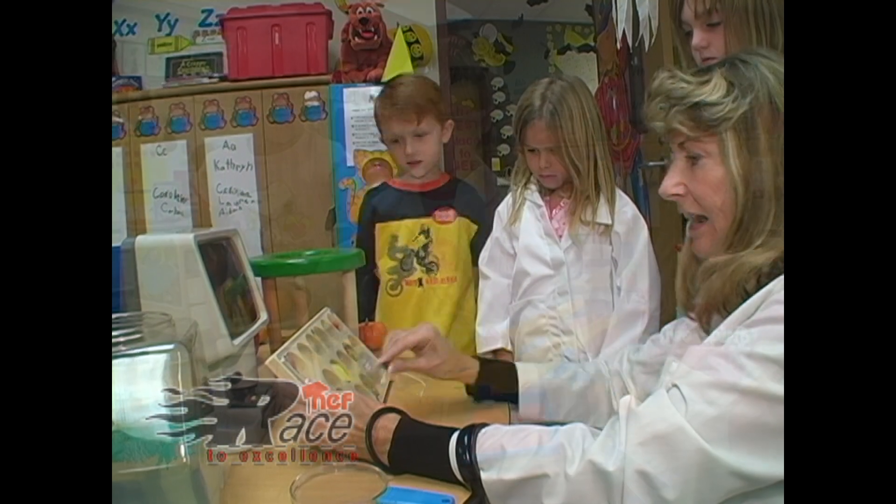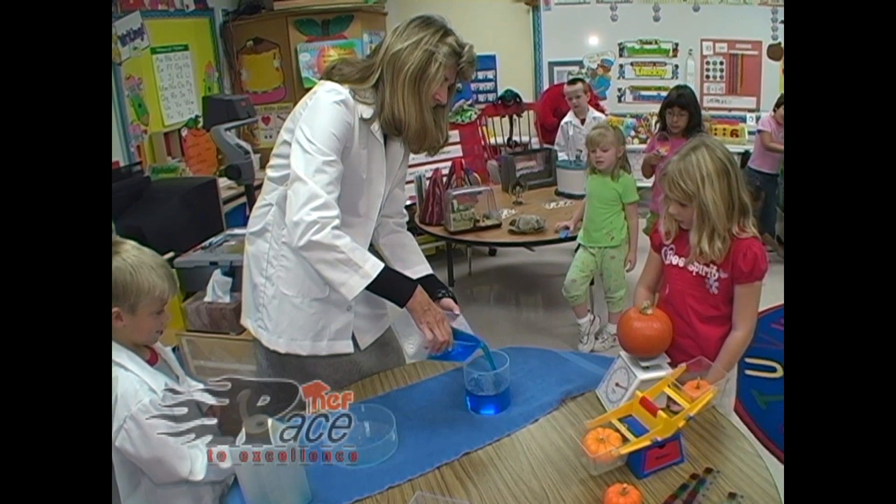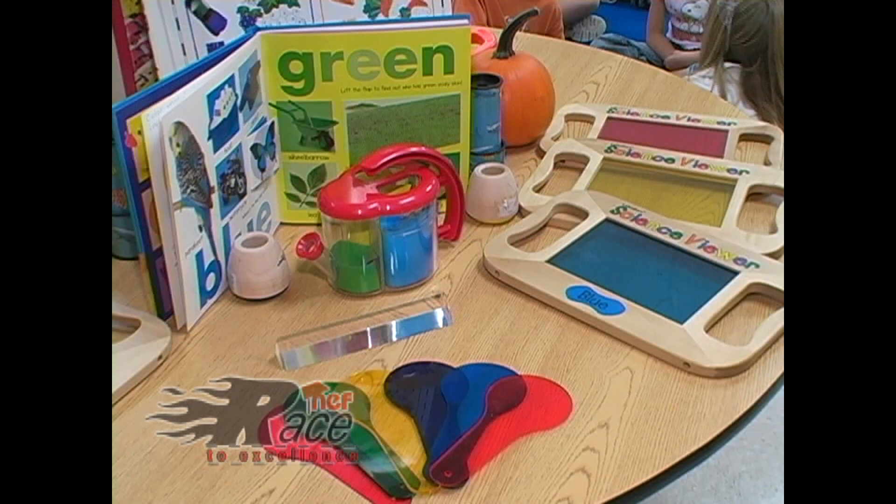The science center is a visual part of the kindergarten hallway and is rotated each day into a different teacher's classroom with all the materials necessary to explore, experiment, and enjoy the world of science.